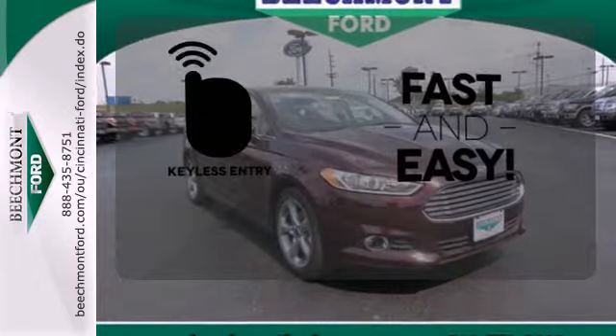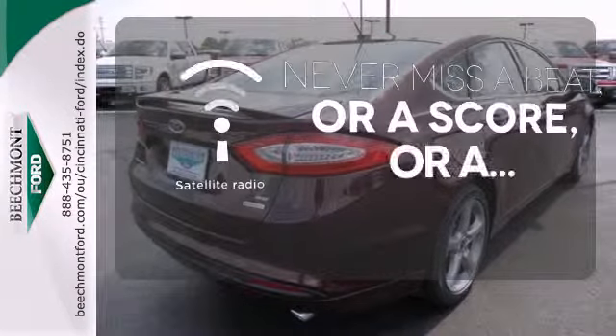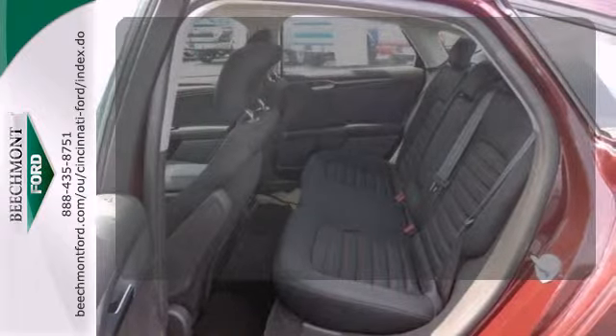Getting into your car is fast and easy with the keyless entry. Never miss out on your favorite sports, comedy, and music with satellite radio. The privacy glass helps keep you comfortable and your belongings out of sight.